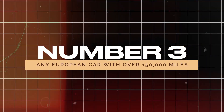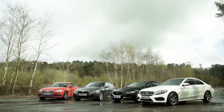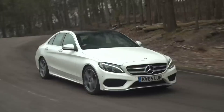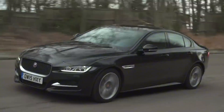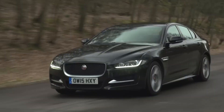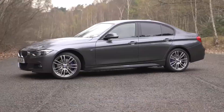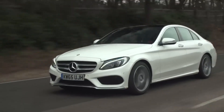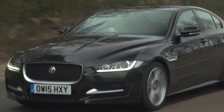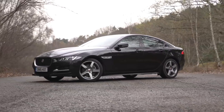Number 3: Any European car with over 150,000 miles. It might seem like a great idea to buy a luxury European car like a BMW, Mercedes, or Jaguar at a fraction of its original price. However, once these vehicles pass the 150,000-mile mark, they often become a financial burden. Repair costs can be astronomical, and you'll likely face constant issues requiring expensive fixes. What might have been a $75,000 car when new can now be found for $5,000 — but the upkeep can drain your savings. Avoid the temptation and look for a more dependable vehicle.